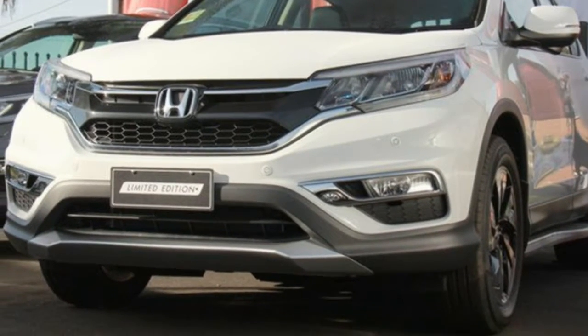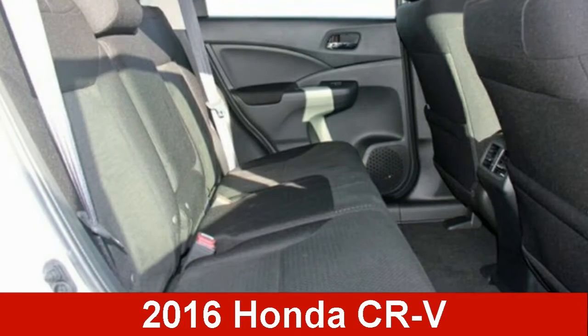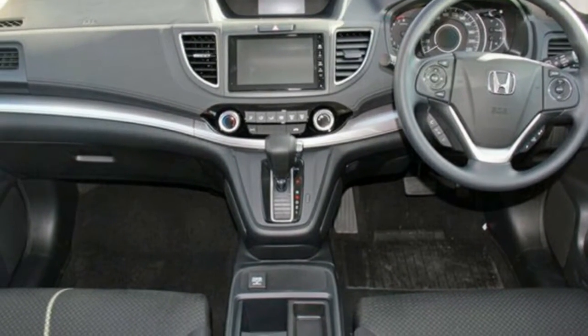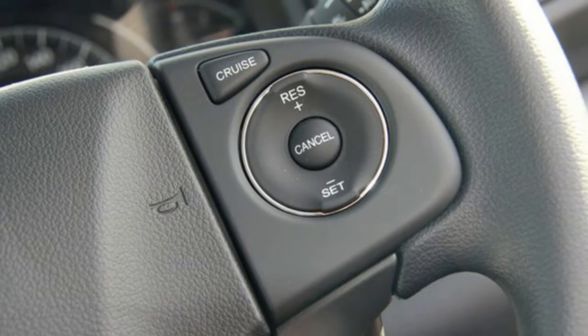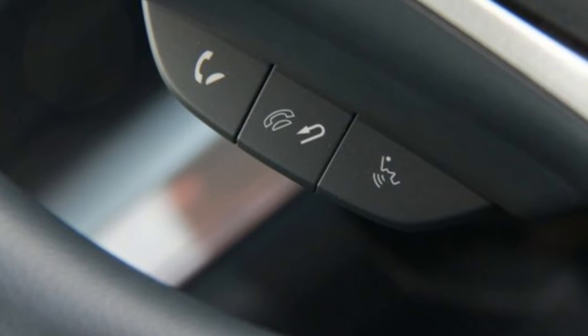We are proud to offer you this great value 2016 Honda CR-V. This CR-V has an efficient 2.0-litre engine. The attractive white exterior is complemented by its stylish interior. This vehicle has all the features you could dream of and more.